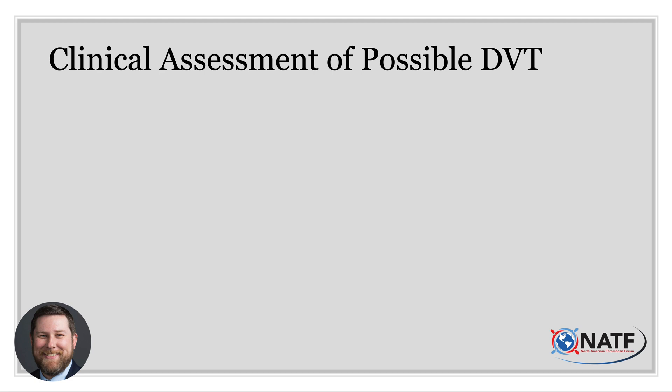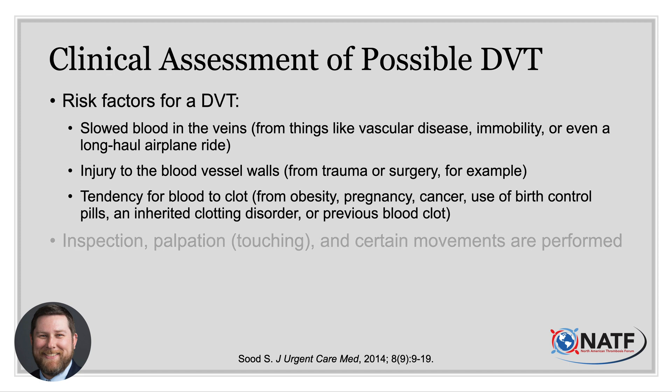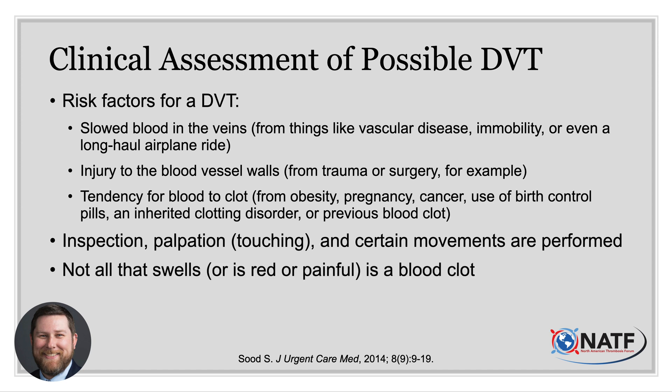The capabilities of clinical sites vary, but the initial assessment is usually similar. Risk factors for deep vein thrombosis include slowed blood in the veins, injury to the walls of the blood vessels, and a penchant for the clotting of blood. A hands-on examination typically includes visual inspection for redness or mottling of the skin, comparative swelling of the calves, and palpation of the affected extremity — looking for focal areas of tenderness and cords, which are firm, straw-like areas representing the clot. Pain with moving the foot upward at the ankle, known as Homan's sign, is also suggestive of a blood clot.